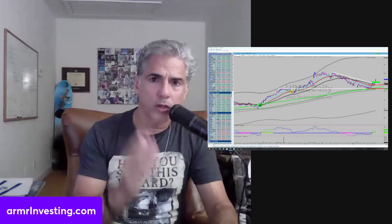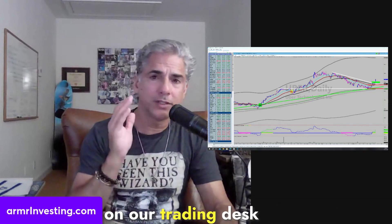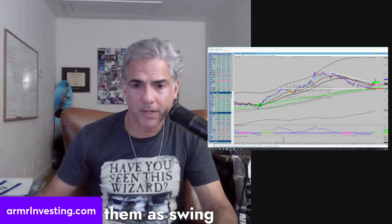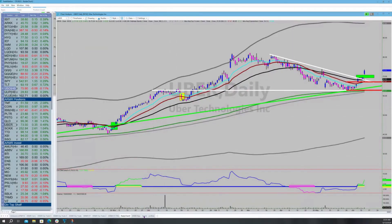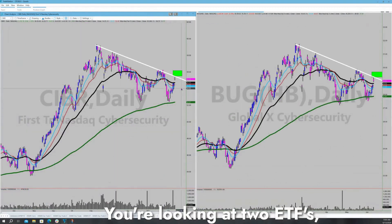Let's talk about the highlighted sector or group that's in focus on our trading desk this morning. We'll be looking to get day trading entry points on these ETFs, and if they finish strong, we'll carry them as swing trades, possibly investments, depending on how we want to trade them. That group in focus today is the cybersecurity stocks — you're looking at two ETFs: CYBER and BUG.